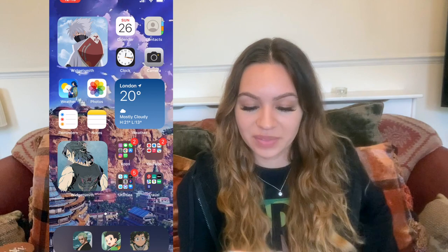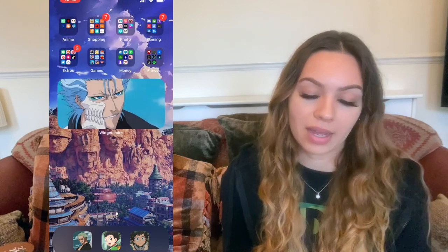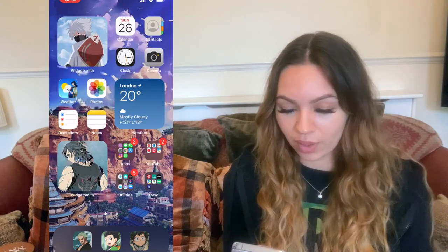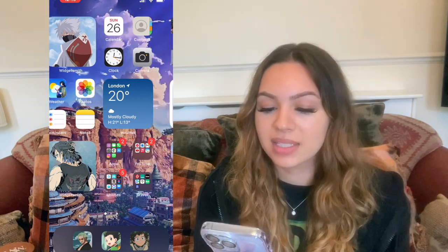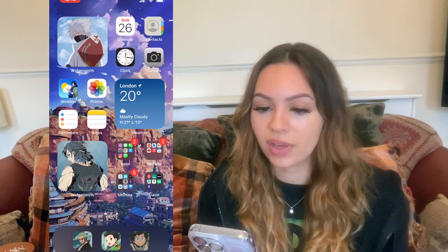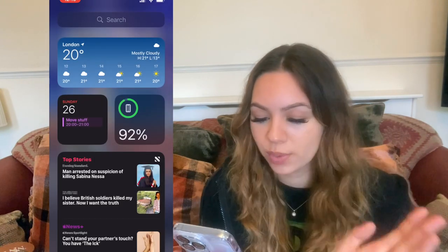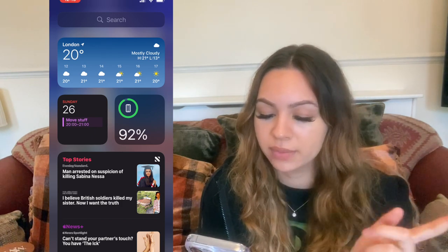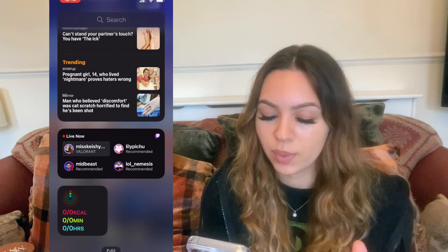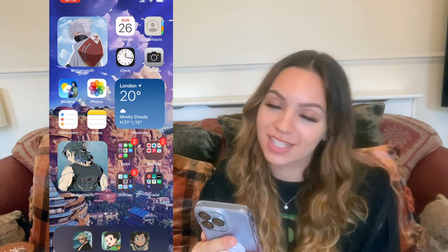I think I'm screen recording — yep, we're in. You might have seen my wallpaper from my Twitter or Instagram. I've got three pages: first page, second page (hello anime!), and third page. If I go to the left I've got widgets — I want to edit these but I can't right now. I've got weather, calendar, battery, news, Twitch, and activity, but I haven't been wearing my watch.